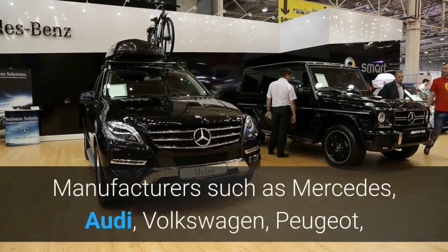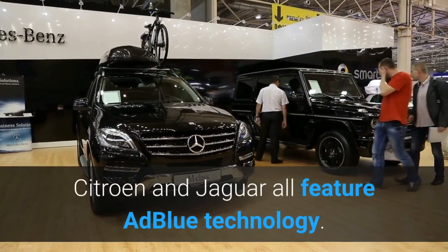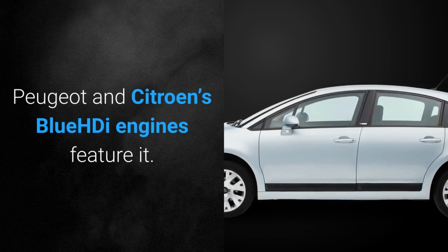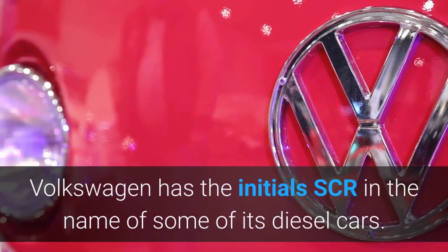Manufacturers such as Mercedes, Audi, Volkswagen, Peugeot, Citroen and Jaguar all feature AdBlue technology. Peugeot and Citroen's Blue D engines feature it, and Volkswagen has the initials SCR in the name of some of its diesel cars.